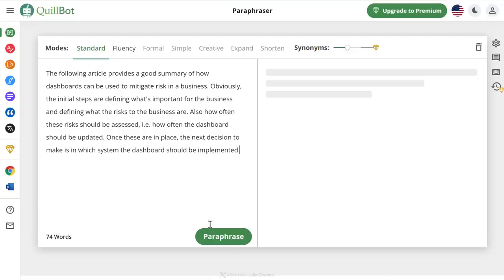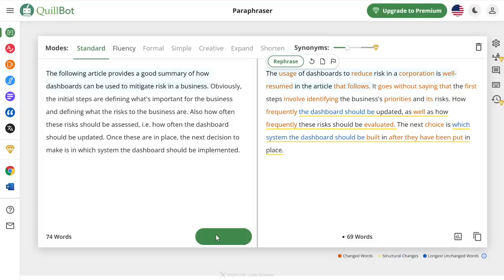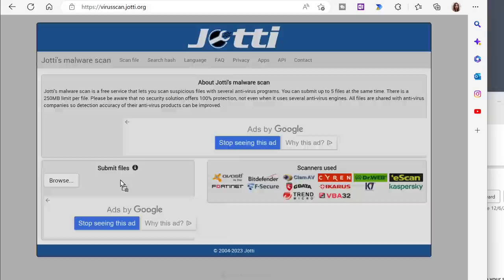Hi there, Leila here. Today we're going to check out some killer websites that will improve your daily workflow — for example, a site that's going to help you with your writing especially when you can't find the right words, and another one that's going to save you from viruses especially those that creep in through email. So grab a coffee, sit back, and get ready to discover some seriously useful websites that are going to make your work life easier, safer, and more fun.